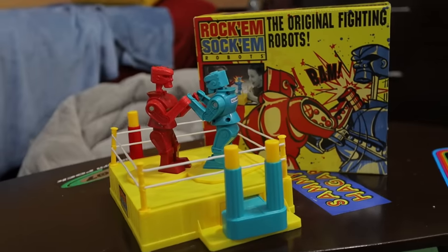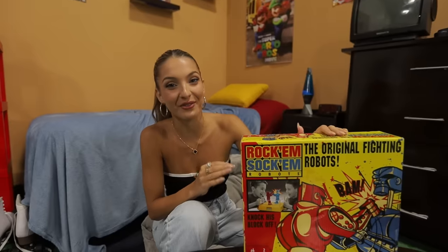The Rock'em Sock'em — there are a lot of different versions of this game, but this is the original one from 1964. It requires two players, and I know exactly who I feel like fighting. Brent, are you ready?